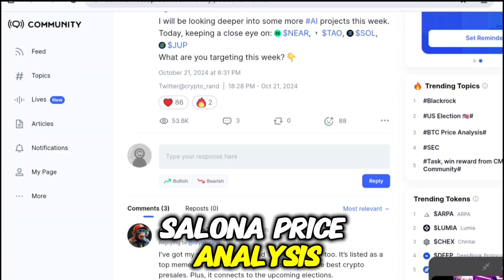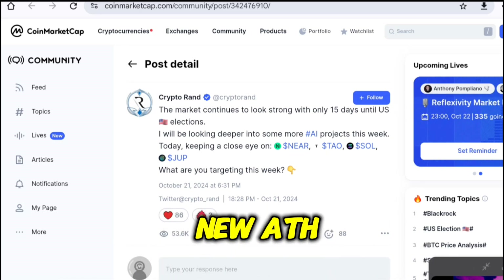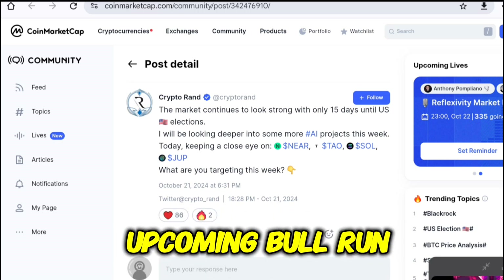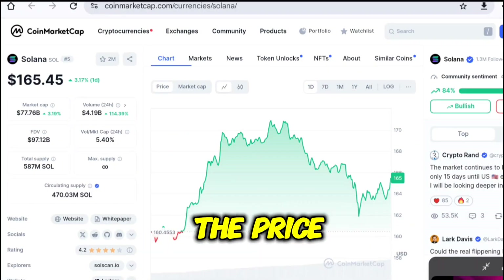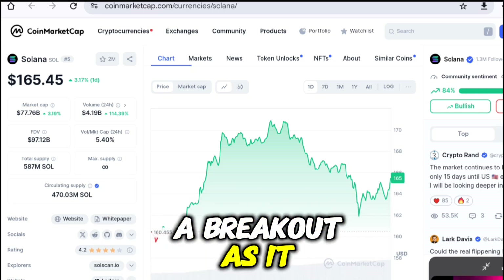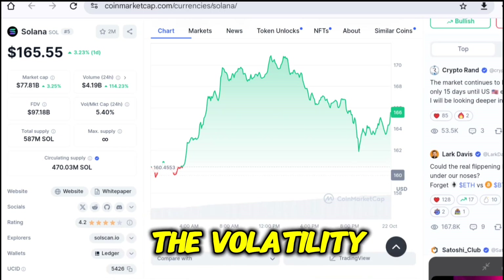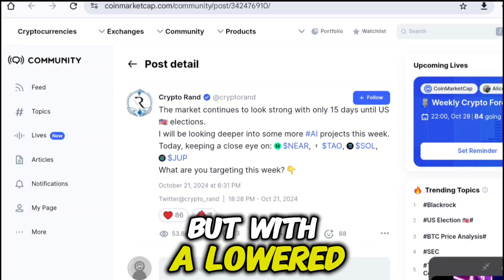Solana Price Analysis: The above-mentioned catalysts are expected to fuel the SOL price rally, which could form a new ATH above $275 with less interruption. However, the question arises whether the price will reach $1,000 in the upcoming bull run. The above chart suggests the price is stuck within a descending parallel channel, but the token is attempting a breakout as it heads towards the resistance. The volume remains within the average range, indicating enough participation of bulls and bears that may keep up the volatility. The RSI is displaying a similar recovery curve that it followed in the past few years but with a lowered intensity.